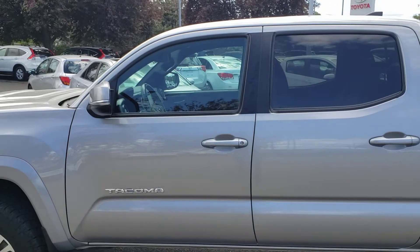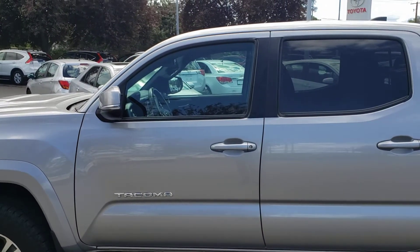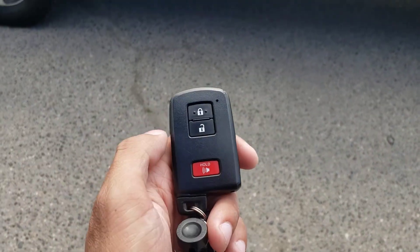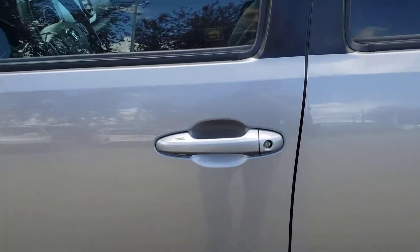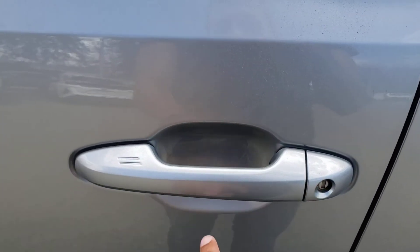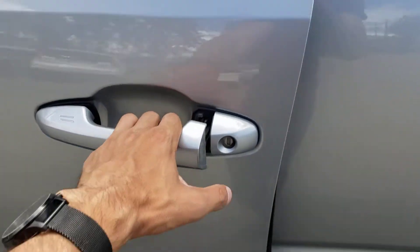Hopping inside this gorgeous pickup truck is nice and easy thanks to the proximity smart key system, but of course you also have the standard remote keyless entry options on the key fob. All you have to do is walk up with the key on your person and put your hand in the door handle to unlock the vehicle, and when you hop out you've got those two lines there to easily lock the vehicle.